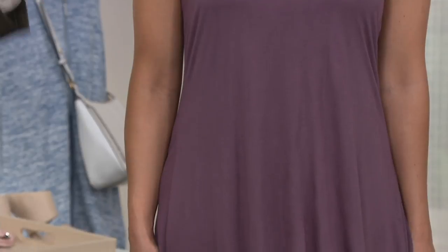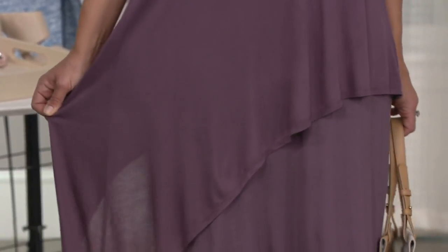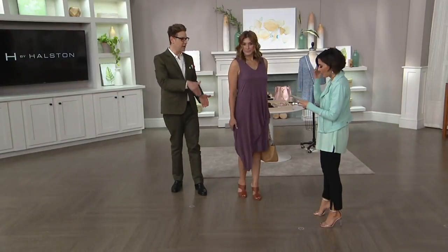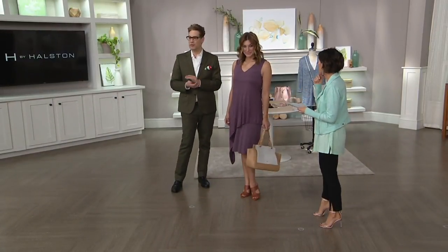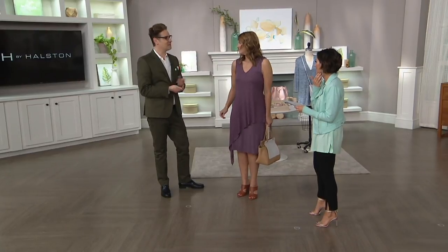It's actually 100% rayon on the outer layer, but the lining inside is 95.5% rayon spandex. The under layer is a rayon spandex and the outer layer is the rayon — beautiful movement, the quintessential Halston moment. Don't you want to go to Studio 54 now? Except you have a TSV to launch at midnight with Isaac.